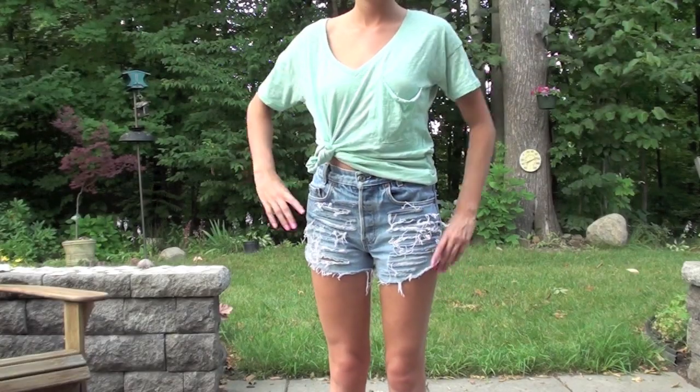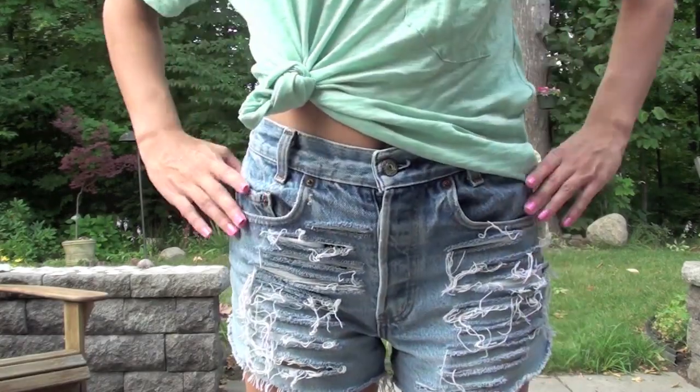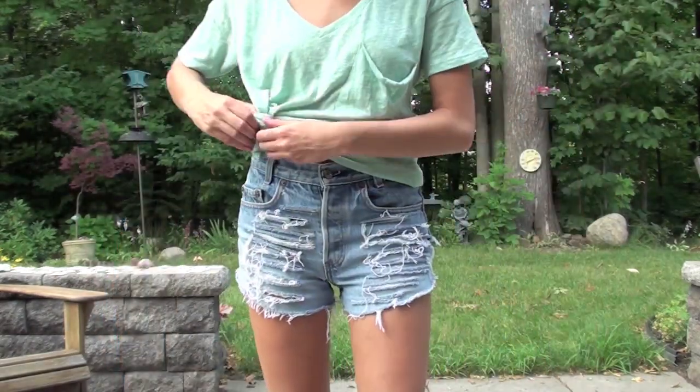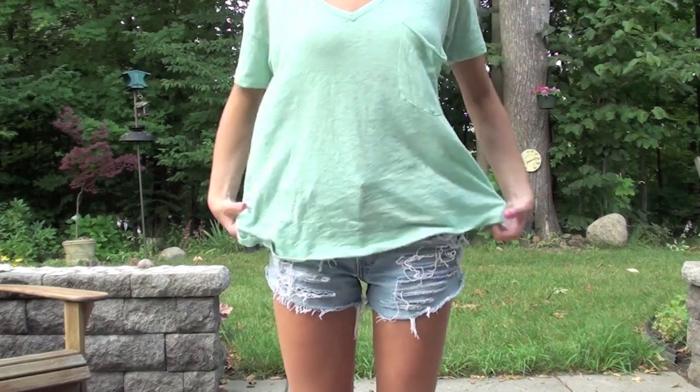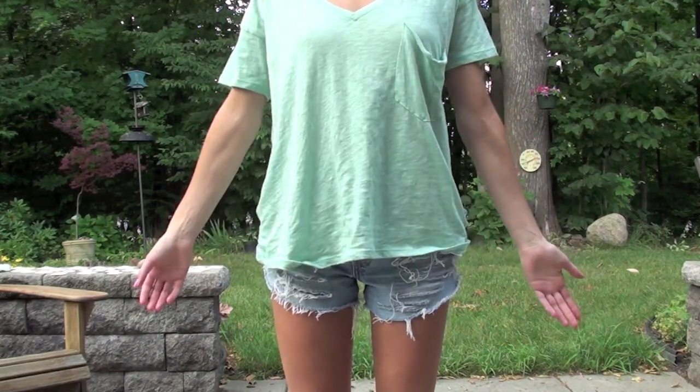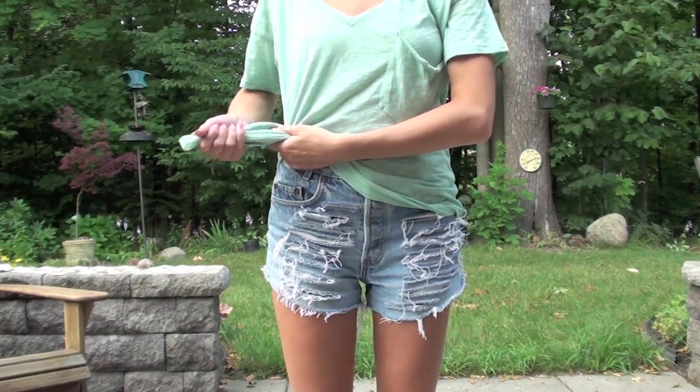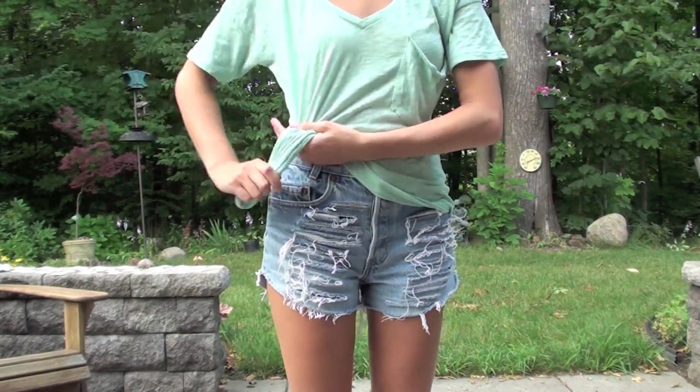This is probably one of my favorite methods — all you do is tie a knot in the side of your shirt. I love this because it's super unique and it looks really cool. To do it, get a nice long, kind of big shirt, gather all the material to one side, and then tie your average knot. I'll show you how to do that now.